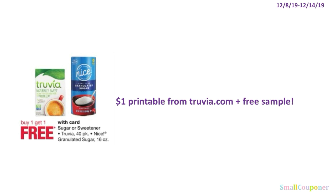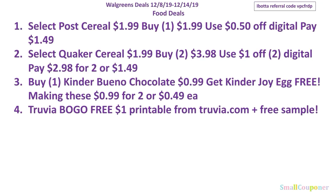The Trivia 40-pack is BOGO free. There is also a $1 off printable from Trivia.com — when you sign up, you get the $1 off printable and a free sample. Here are all the food deals. I'll give you a couple seconds to take a screenshot.